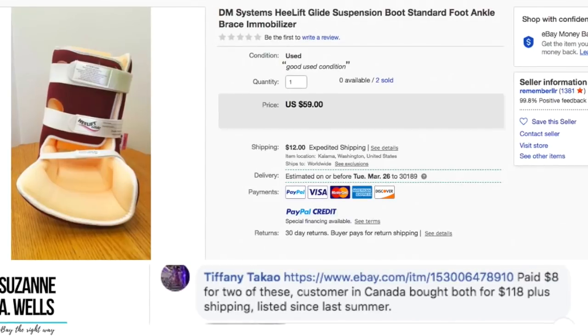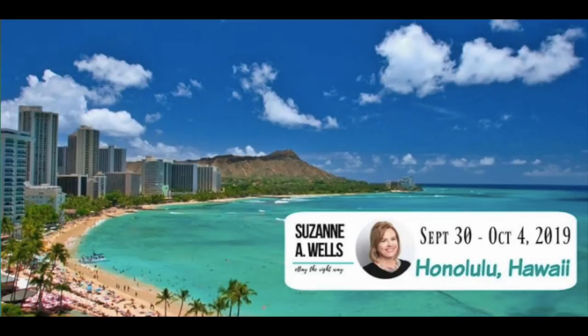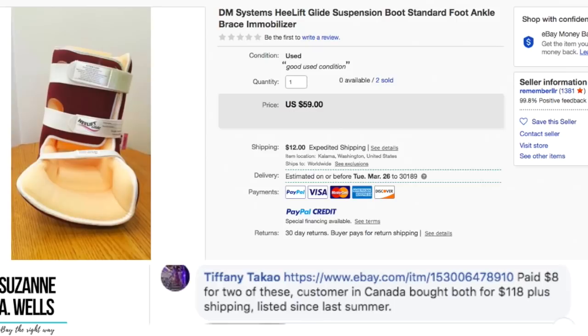Tiffany has a medical item — and she's already signed up for the Hawaii conference. This is a DM Systems heel lift suspension boot, an immobilizer boot. She found two of these, paid $8 for both, and a customer in Canada bought both for $118 plus shipping. Total investment of $8 flipped into $118 in sales. Everything deserves to be checked out and looked up — you just never know what something's going to sell for.